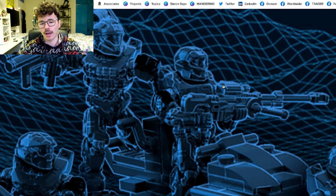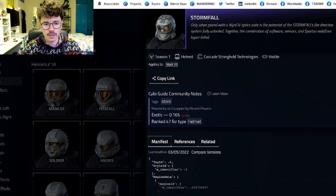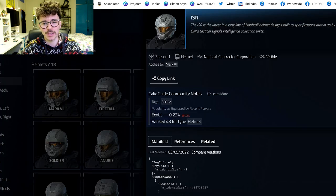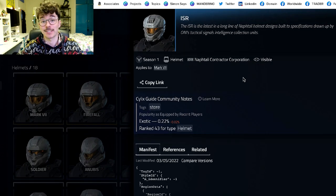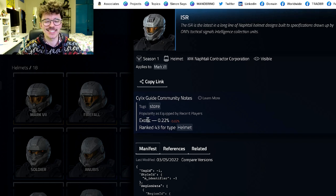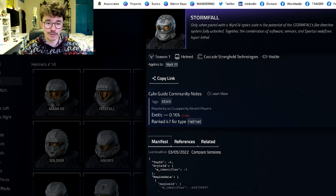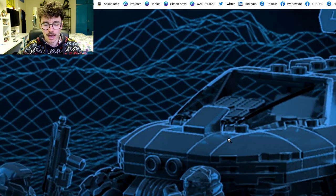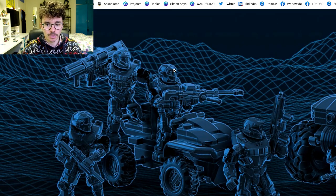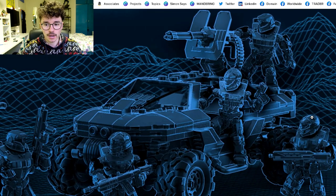We've got some standard helmets and weapons we've seen before, but then there's one that's got people excited. I compared it to two helmets — the ISR and the Stormfall. Looking at it now, the visor seems more clear, so it's probably the ISR. The ISR is the latest in a long line of Neftali helmet designs built to specs drawn up by ONI's tactical signals intelligence collection units. So all four armors appear to be Firefall, ISR, Trailblazer, and Mark 7, copied and pasted on both sides.